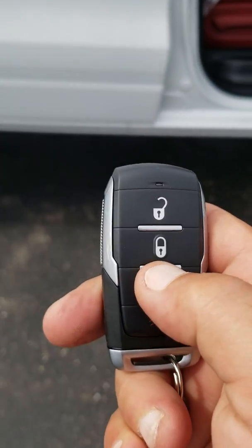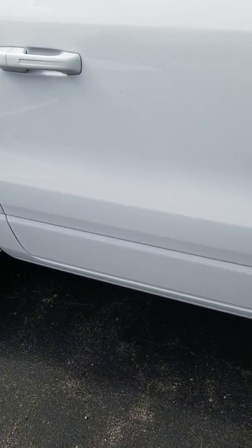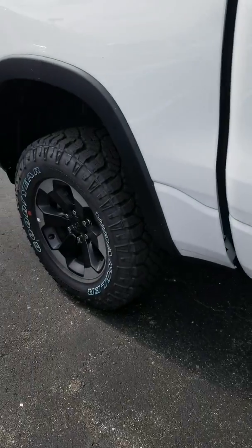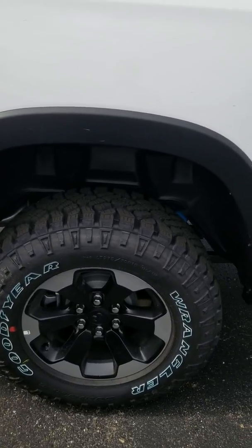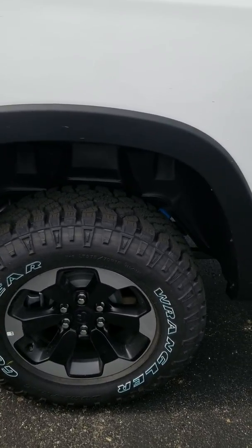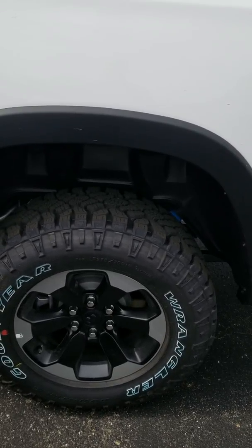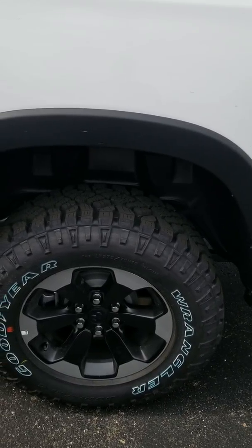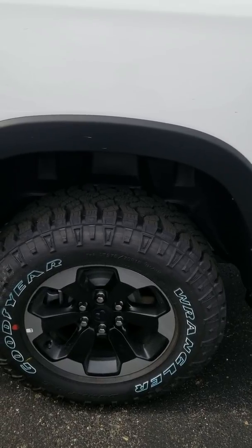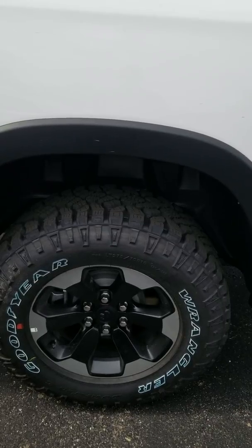So from the key fob, I just hit this — and it will actually start to lower the rear end of the truck. There you go, starting to lower right now. You can hear it dropping.